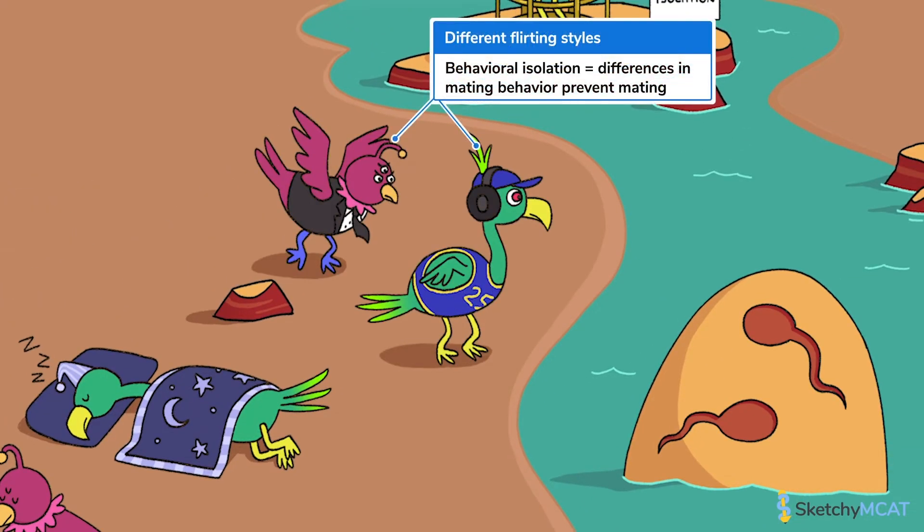Moving on, we've got behavioral isolation, which leads two groups to stop mating because of mismatches in mating behavior. Just like these two — not lovebirds. Clearly tuxes aren't her thing.